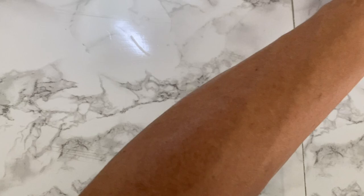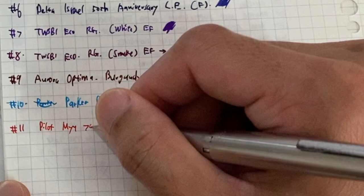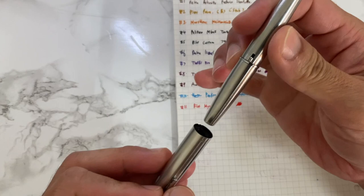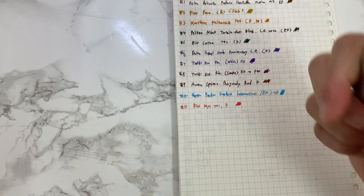I'm not sure what Pilot is thinking — they should bring this pen back. It is just amazing. The Pilot Myu 701 is an F nib inked in Pilot Red. An amazing pocket pen — you can post it and get a usable length, though it is a little narrow for my grip. You can't go wrong with a Pilot Myu; it's a piece of history that I really love to be a part of.